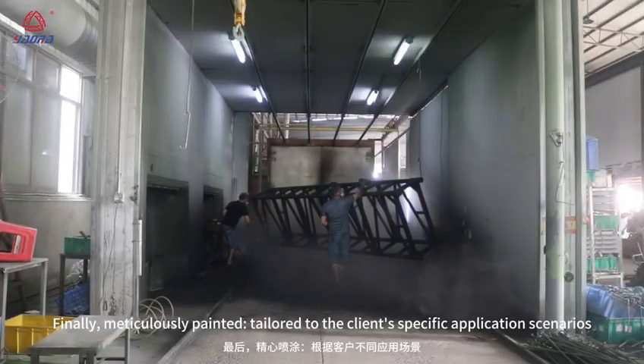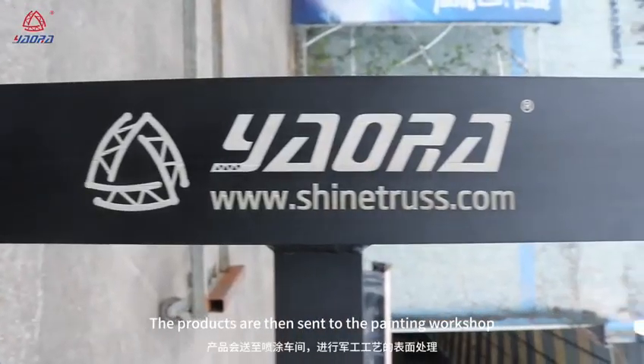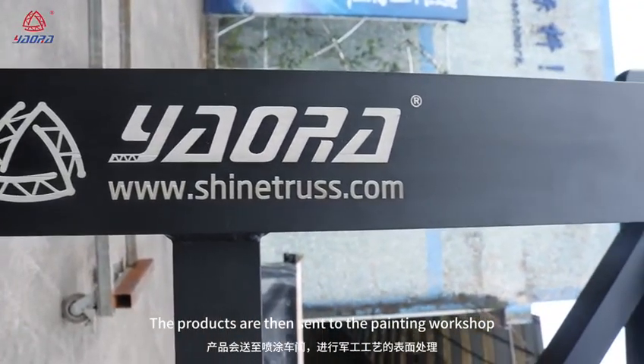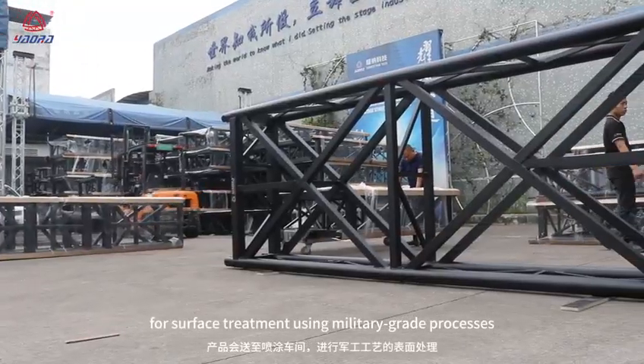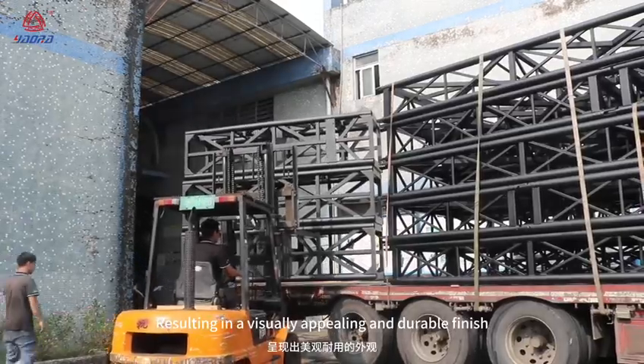Finally, products are meticulously painted and tailored to the client's specific application scenarios. They are sent to the painting workshop for surface treatment using military-grade processes, resulting in a visually appealing and durable finish.